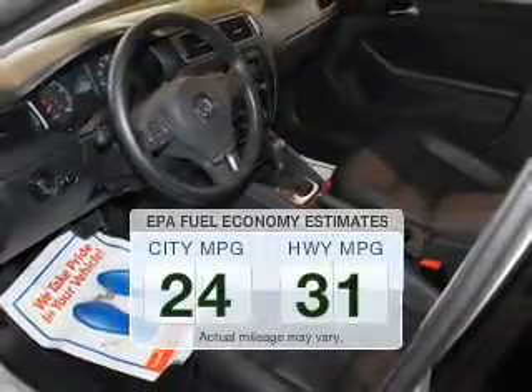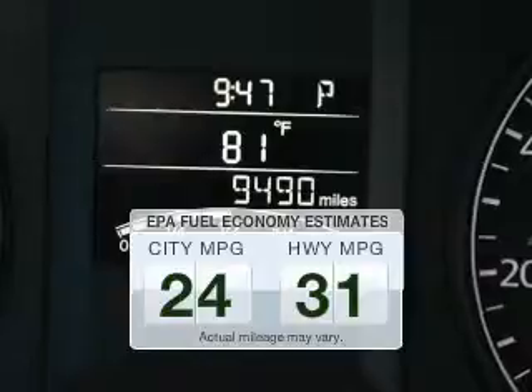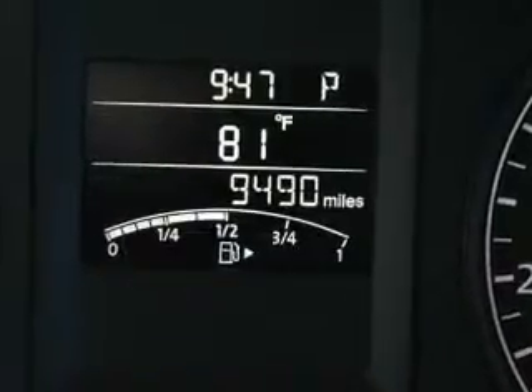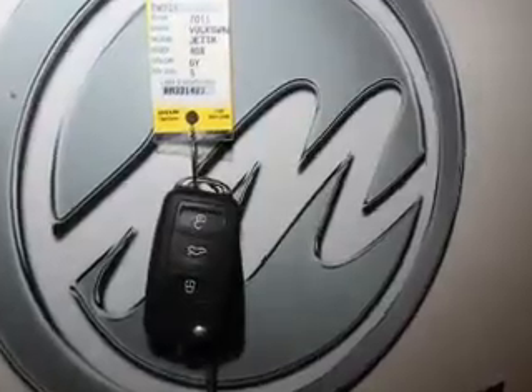Low emissions and the good fuel economy offered in this vehicle are important to you and to the environment. The powertrain includes front wheel drive with a reliable engine driven by an automatic transmission. The anti-lock braking system will help deliver you safely to your destination.